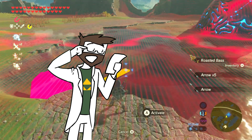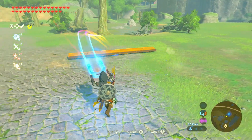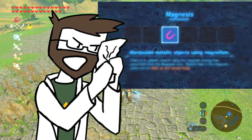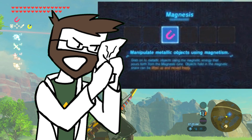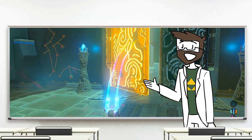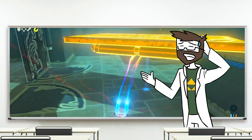According to the game, this rune grants Link the ability to manipulate metallic objects using magnetism. Good grief, that's a mouthful. Anyway, some of these things are huge, and lifting them with a magnetic field would be no joke.